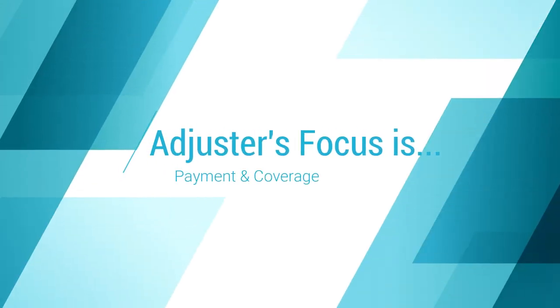An adjuster is interested in mainly two different things, big picture. Number one is payment, and number two is coverage. They're interested in: is this claim covered, and if so, how much do I have to pay? That is what their overarching job is — that is what they're concerned with.